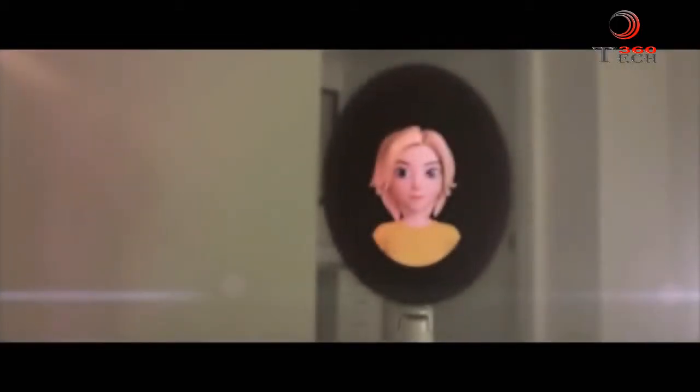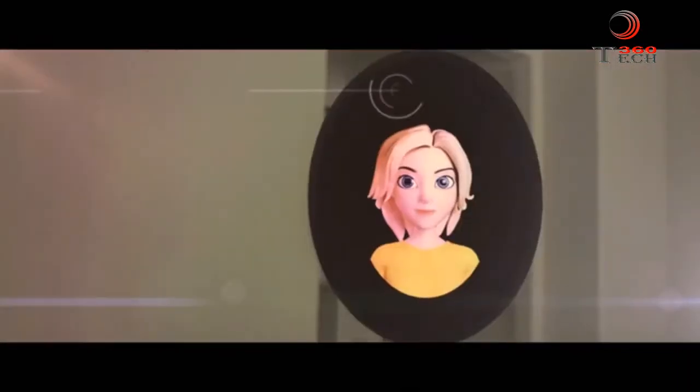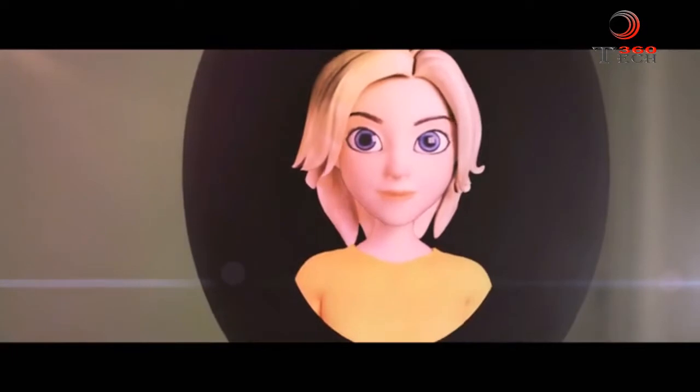Meet the world's first artificial intelligence personal robot. She's your welcome friend at any hour. Good morning, Thomas — time to get up. It seems like you had a good night's sleep: eight full hours and a good resting heart rate. Your meeting with Jane is at 9:30. I put the coffee on.